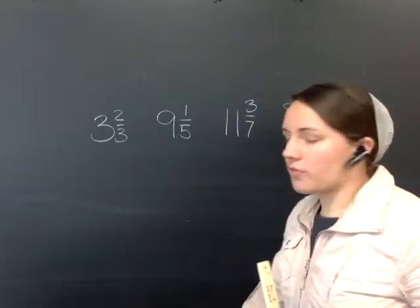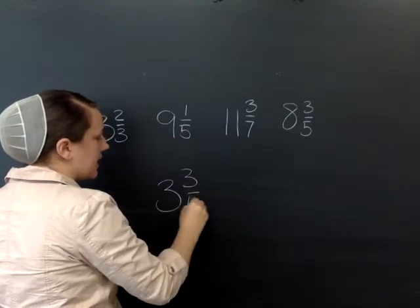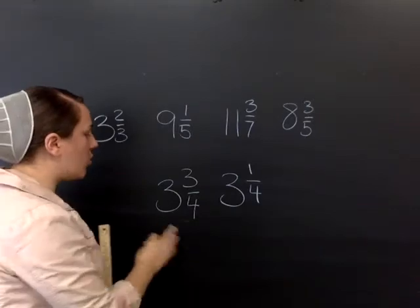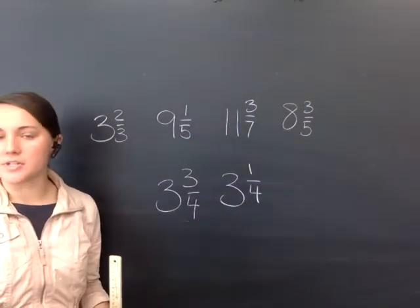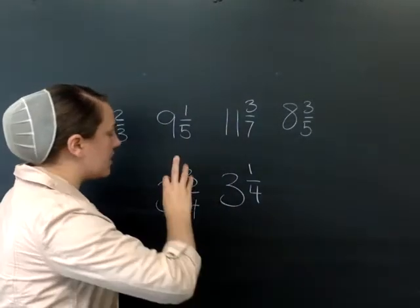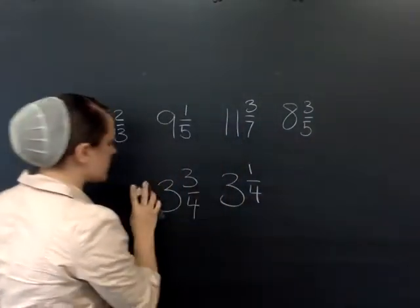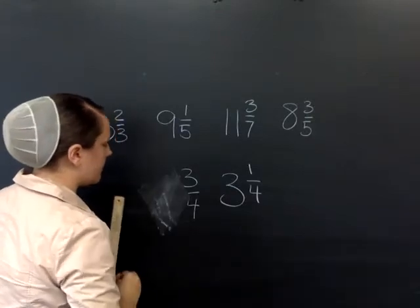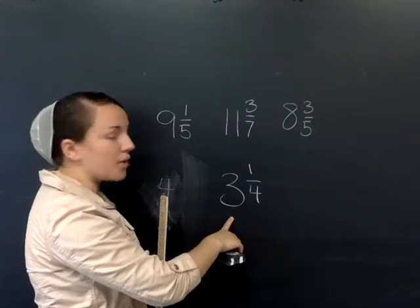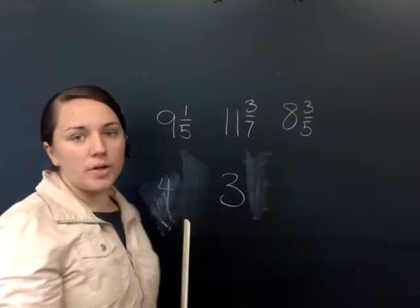Mixed numbers consist of whole numbers and fractions. When we talk about rounding them: if the fraction is closer to the next whole number, we're going to make the whole number greater — make it a four and drop the fraction. If it's closer to the lower number than to the next whole number, then you just drop it and leave that whole number the same.